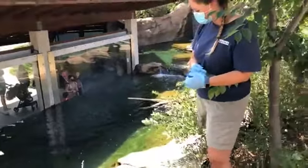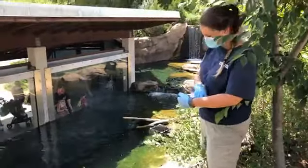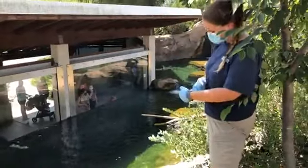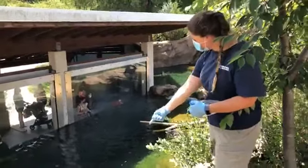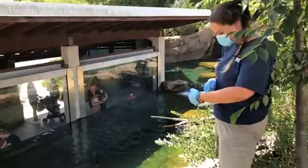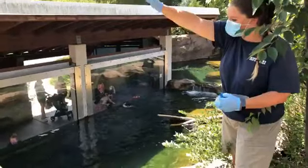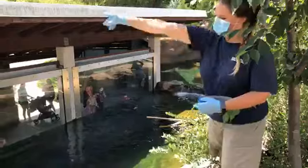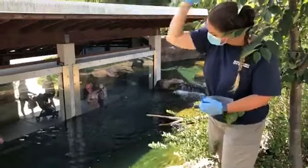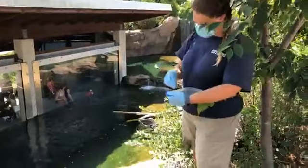Once we're done focusing on the otters, we'll pause and give everyone a chance to ask questions of Christina. Can otters use tools like Patrick? Not nearly as well as he can. Otters do occasionally use tools — sea otters, for example, use rocks to crack open clams or sea urchins. Tool use is found throughout the mammal kingdom, but it's much more prevalent with primates like Patrick.